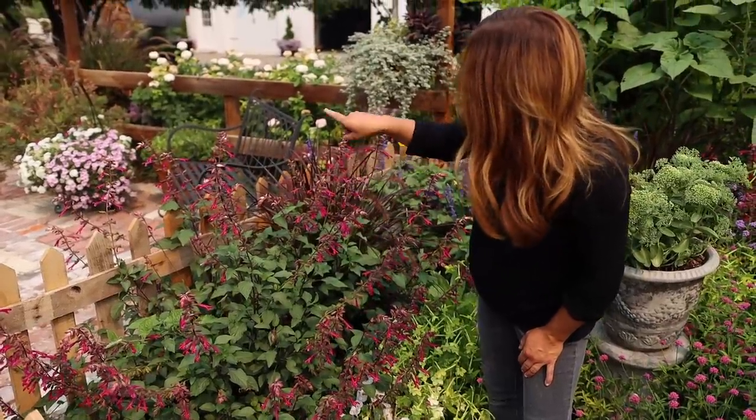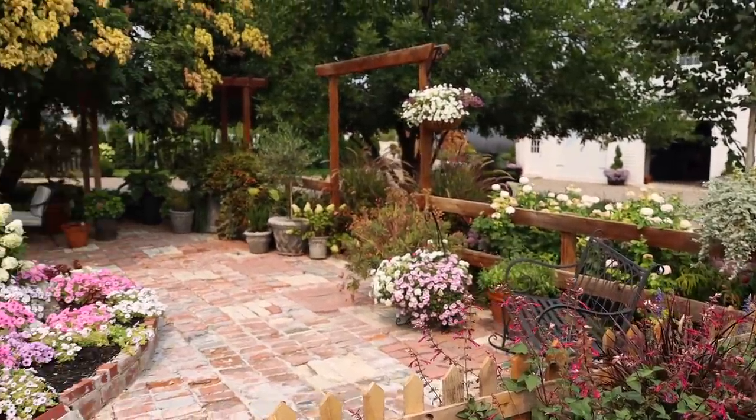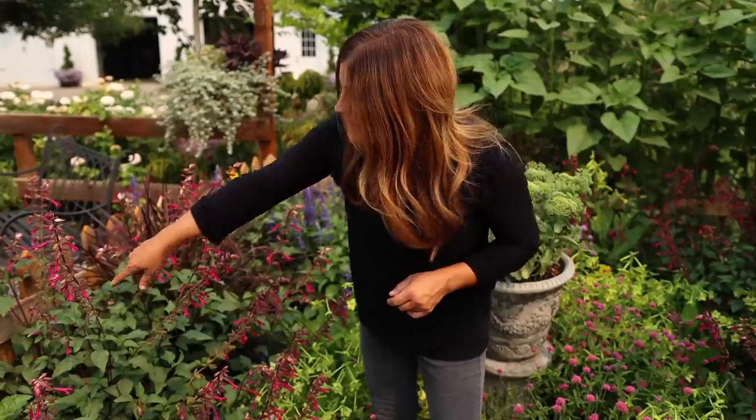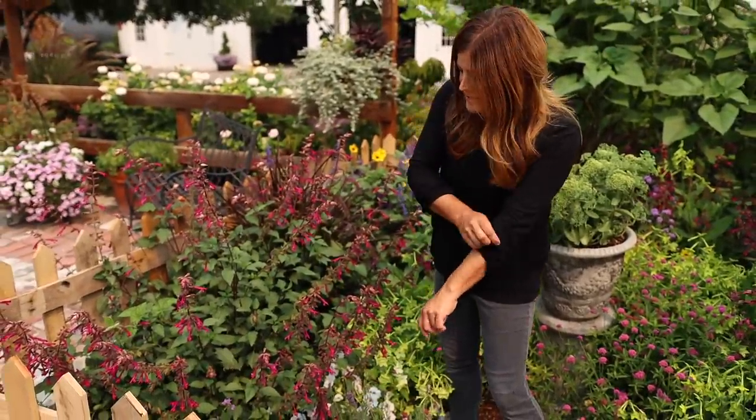Beautiful bright pink. I think this kind of flower is what attracts hummingbirds — that tube-shaped, bright color just kind of beckons them in. And right there — you see it? You see the hummingbird? I was just going to say, I think this kind of flower is exactly what attracts them.